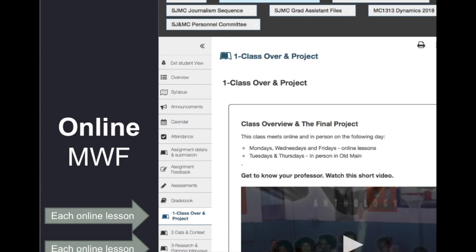We've got the first lesson which is the class overview, and of course that's where you found this video. Then we'll move the next week to data and context, and then to research and planning. Each lesson is set up like this — you'll see some videos, and the quiz links and assignment links and everything will be in the lesson.